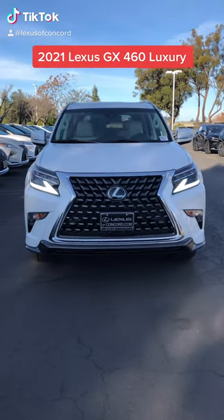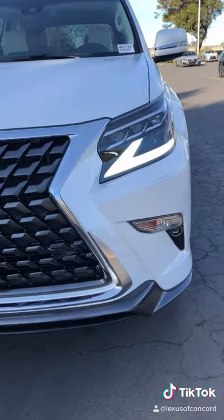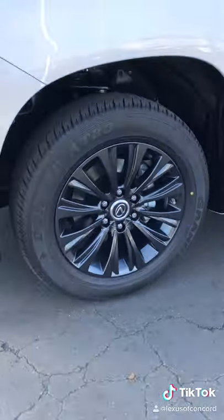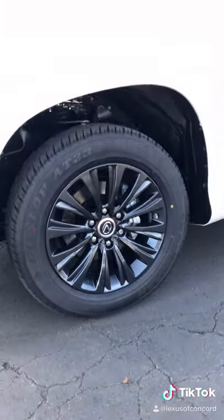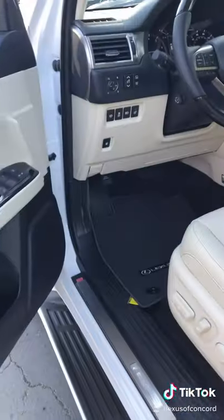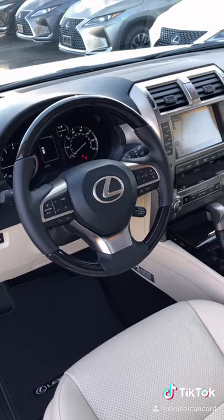Hello everyone, we have a brand new 2021 Lexus GX 460 Luxury with 4-wheel drive that recently arrived to your dealer. This features Starfire Pearl exterior paint. Under the hood is a 4.6 liter V8 engine producing 301 horsepower.